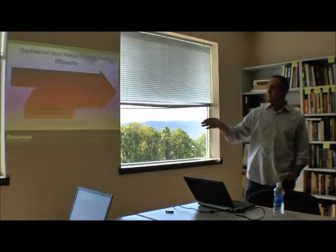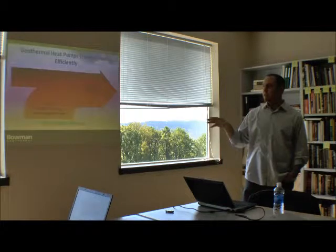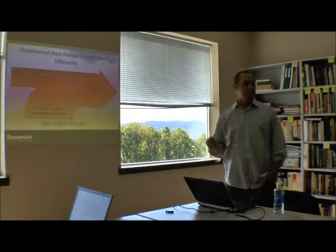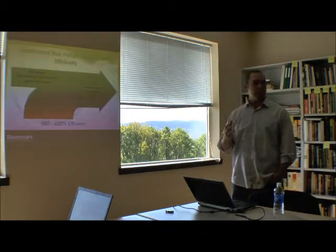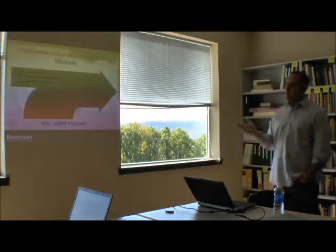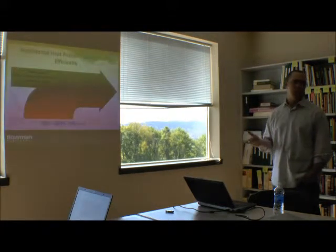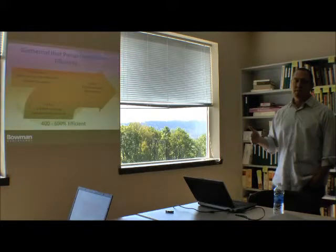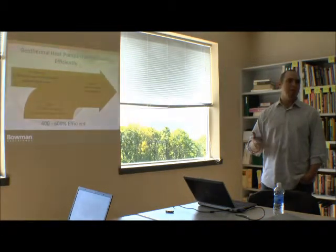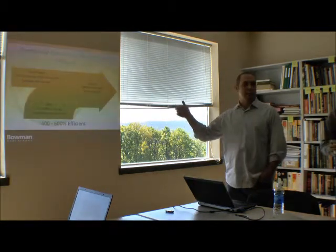Using the earth as a heat sink or heat source, you end up with efficiencies of 400 to 600 percent. Some engineers have designed systems that reach up to 700 to 750 percent efficient at certain seasons, with the right variables and climates. As an engineer, when I first heard 400 to 600 percent efficiency, I thought you can't get more than 100 percent. But think of it this way: electricity and mechanical energy are useful energy you can do multiple things with. Heat and cooling are a lower form of energy. You're pulling one kilowatt hour off the grid and getting four to six of heat or cooling into your building.